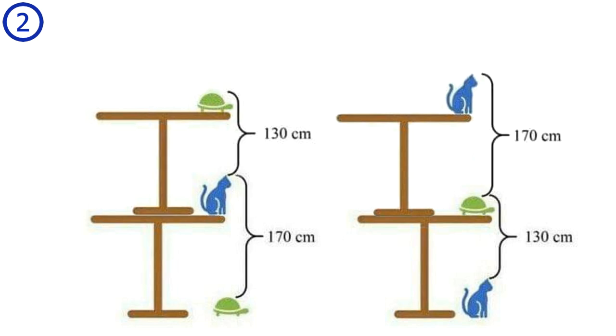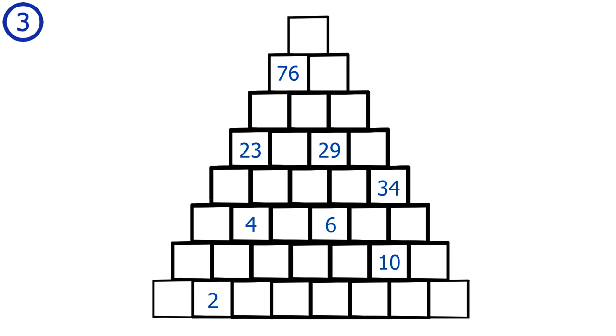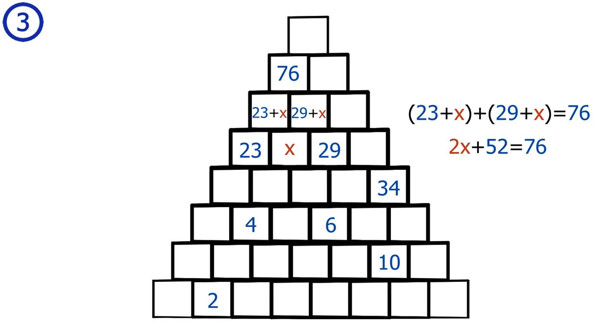All three ways of solving the puzzle lead to one table being 150 cm. Puzzle number 3. I will define the unknown value in one square as x. This gives 23 plus x in the top-left square and 29 plus x in the top-right square. Because the value above these two squares is 76, we derive the equation: 23 plus x plus 29 plus x equals 76. Cleaning up gives 2x plus 52 equals 76.